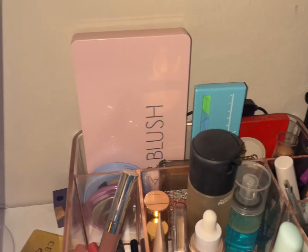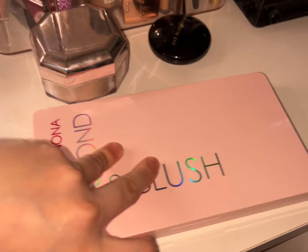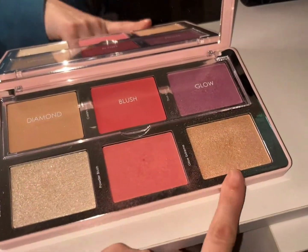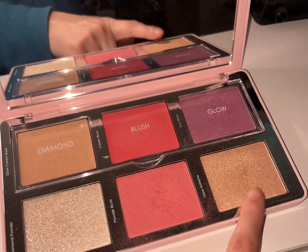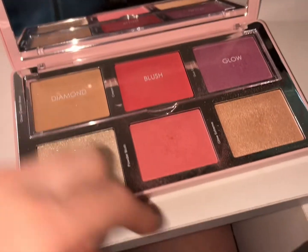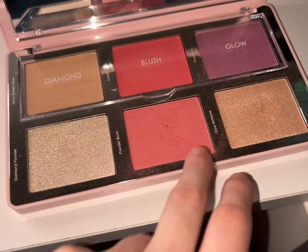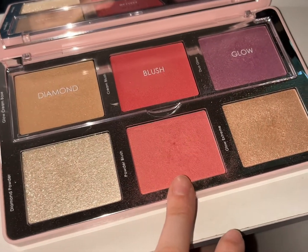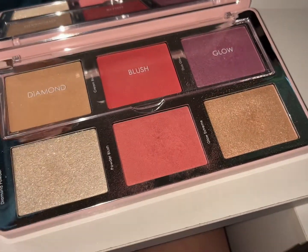Let's start with the stuff here in the back. We have the Natasha Denona Diamond Blush — I like it, the highlight is my favorite part. I didn't use anything up here; I just used these two shades. This is a little too light so I have to build it up or layer it with another blush, but I did like this palette.